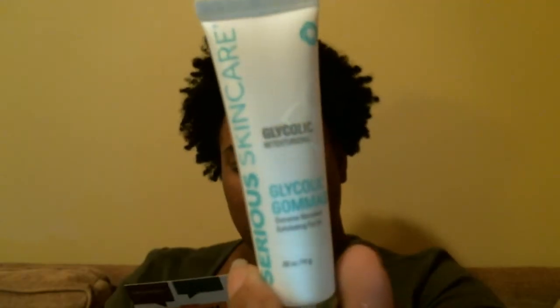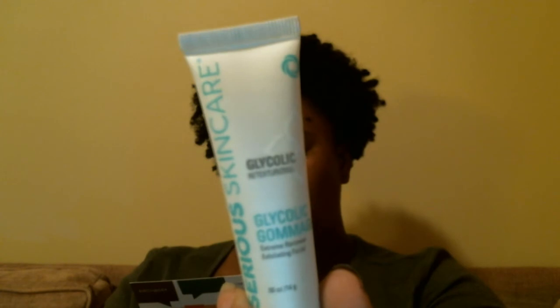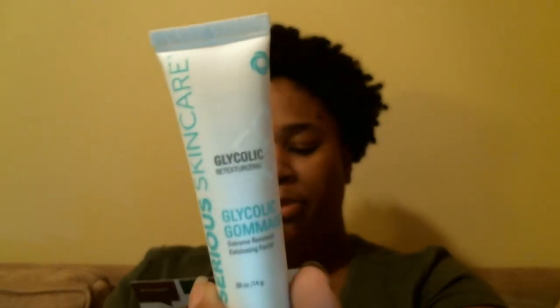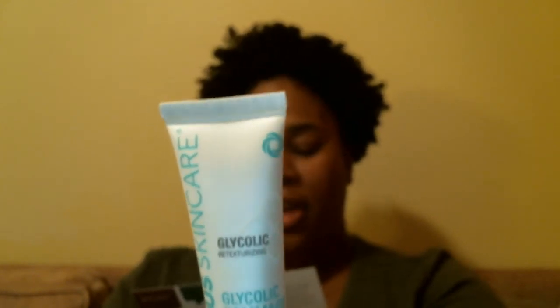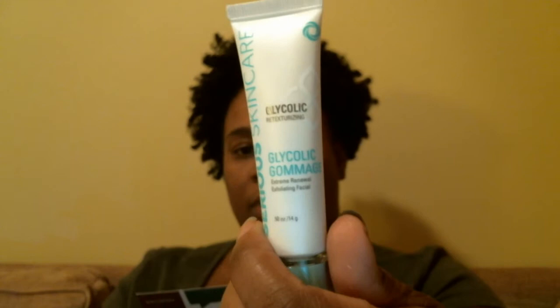The first thing I'm pulling out is the Serious Skin Care Glycolic Retexturizing Exfoliating Facial. It hasn't been opened yet. This is 0.5 fluid ounces, and a full size of this is $38.50 — no messing around. Natural acids team up to overhaul dull, congested skin. You apply a thick layer to clean skin, let it dry for 10 minutes, then gently massage away with warm water.